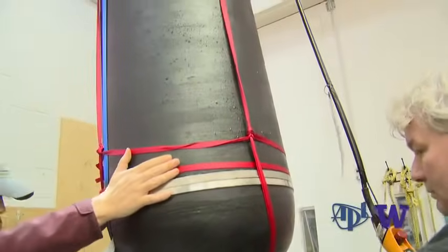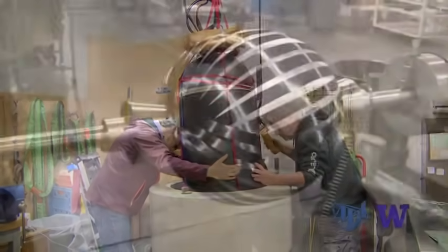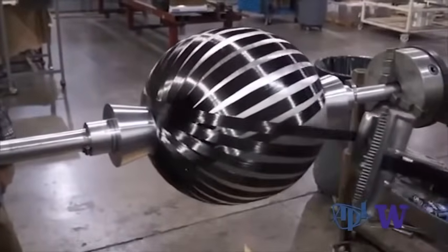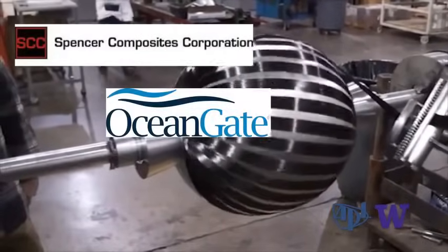At the University of Washington in Seattle, the first test of a scale model of Cyclops' new filament-wound carbon fiber hull, designed and manufactured by Spencer Composites in collaboration with OceanGate and APL-UW.